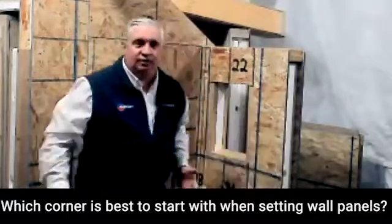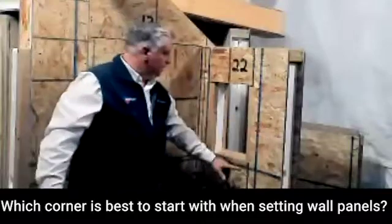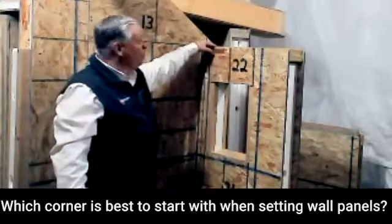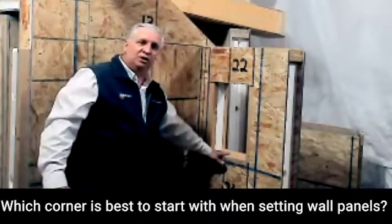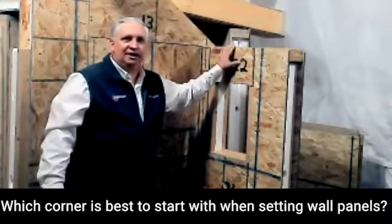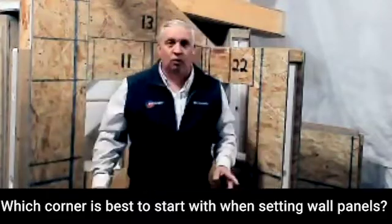So what I generally look for on a house is that the ending point has a window in it, so that this panel I only have to lift up to window height. Instead of having to lift it all the way up here and slide it down, I only have to lift it up as high as the window. Then I can slide that panel in and put the header in — it's made my life a lot easier. So that's what I usually look for, and that's not always starting with number one.